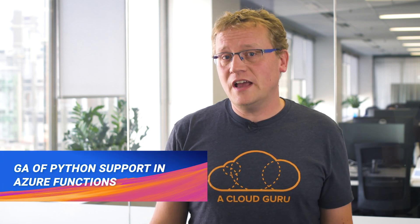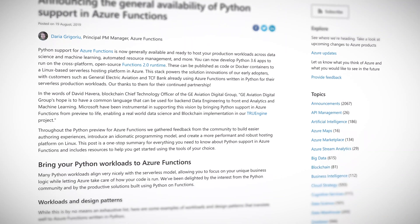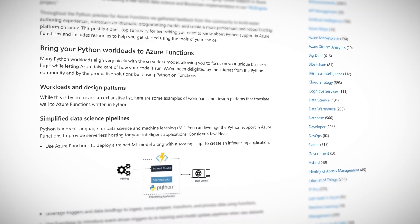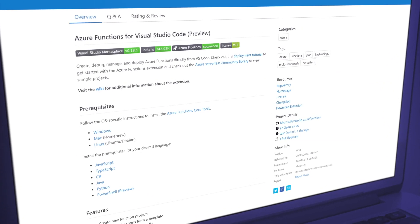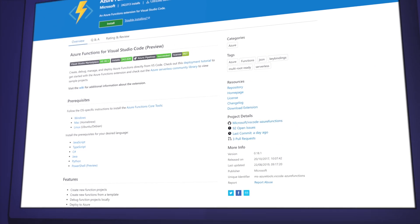These functions can be published as code or Docker containers to a Linux-based serverless hosting platform in Azure. Python is now fully supported, and Microsoft points out that workloads like training machine learning models, processing Azure Monitor alerts, and reacting to events from Azure Event Grid are all great fits for Python. Azure Functions Core Tools for Visual Studio Code fully supports Python as well, making local development much simpler. Functions written in Python are also supported on premium plans that keep an instance of your function warm to avoid cold starts.